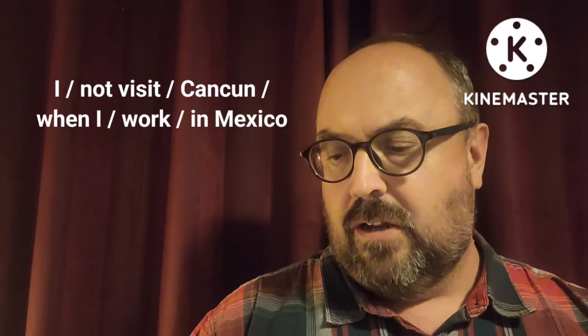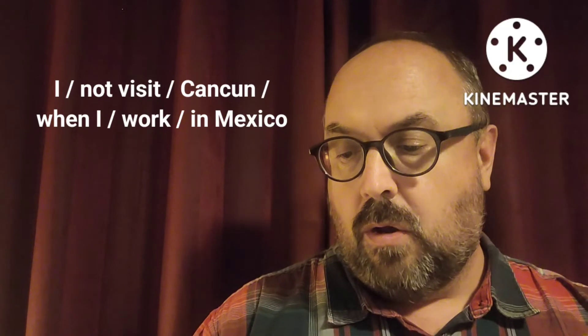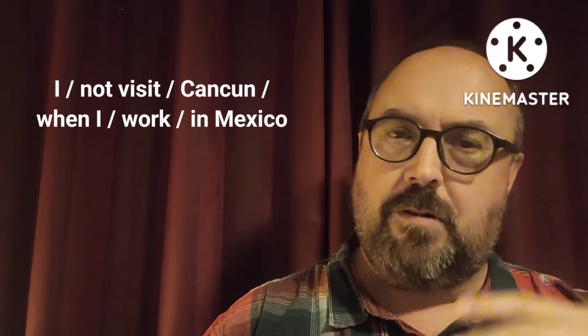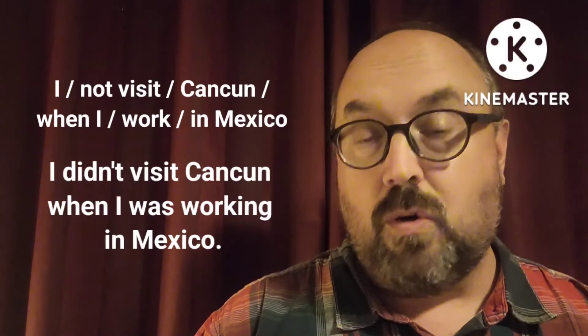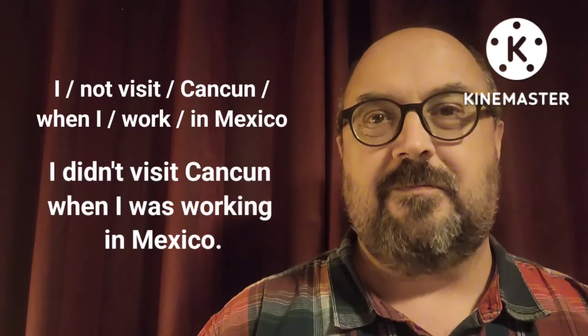Let's go on to another one. Here are the words: I, not, visit, Cancun, when, I, work, in Mexico. Can you put them all together? I didn't visit Cancun when I was working in Mexico. Sometimes a little harder. Let's go on.